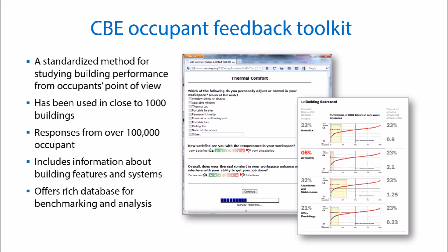CBE's Occupant Feedback Toolkit is a fast and cost-effective way of collecting and understanding occupant feedback. We've implemented surveys in close to 1,000 buildings with responses from over 100,000 individuals. This database of occupant feedback is unique, and it represents the largest and most extensive resource of its type in North America. The database also includes information about each building that's useful for analysis purposes.